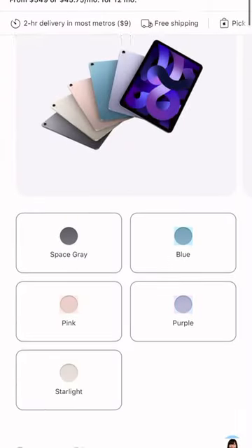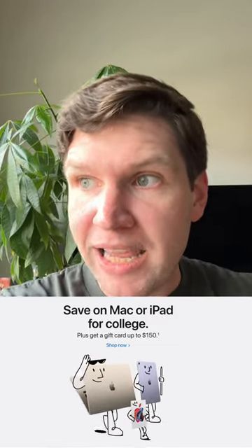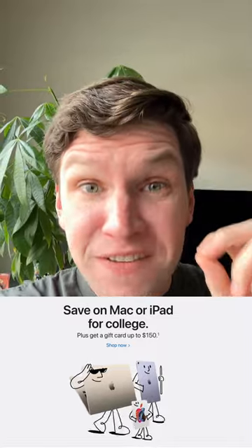Apple also throws in some bonuses. So if you're buying an iPad, you can get a $100 gift card. If you're buying a MacBook Air, you can get a $150 gift card.